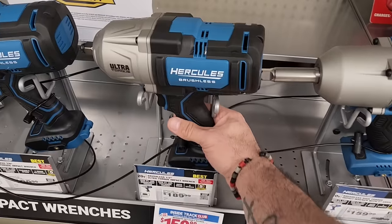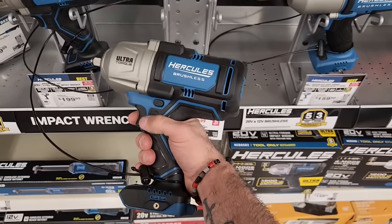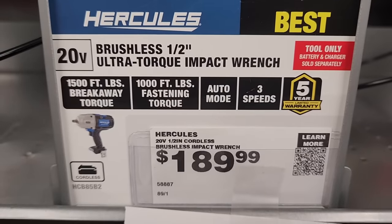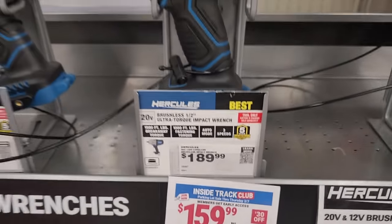If you guys are looking for some impact wrenches, they got the Hercules Ultra Torque half-inch impact wrench — brushless, of course. With the Ultra Torque you're going to get 1500 foot-pounds of breakaway torque and 1000 foot-pounds of fastening torque.